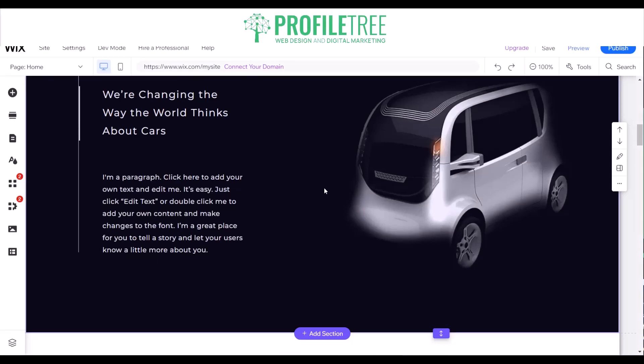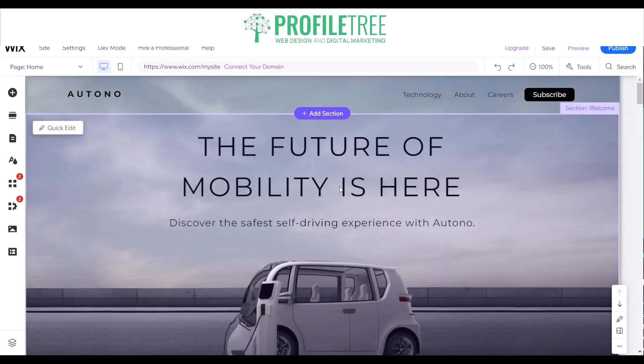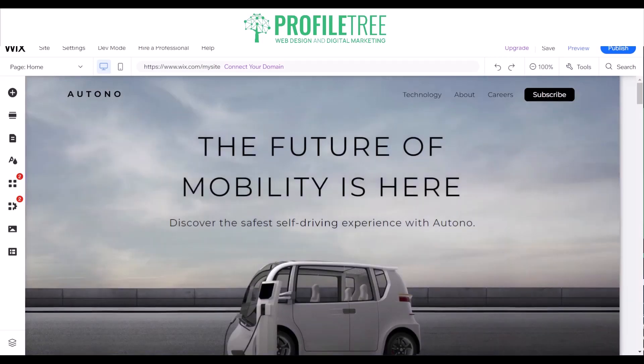There are quite a lot of things to tinker with when using the Wix website builder, making it one to consider when thinking of starting a small business online. Anyway, we'll go ahead and move on to our next website builder.